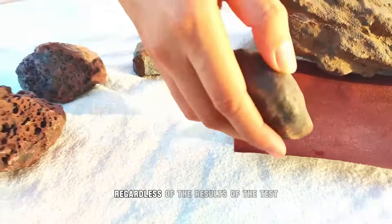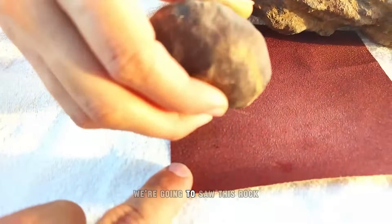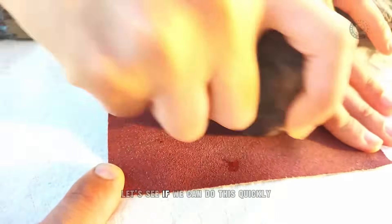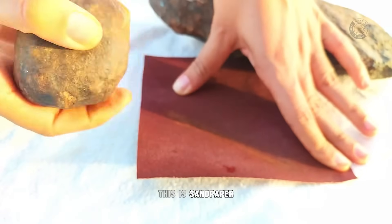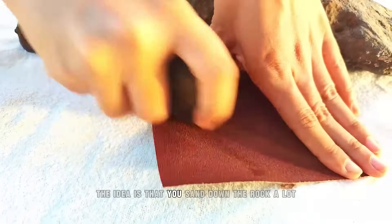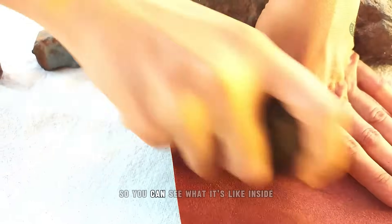In any case, regardless of the results of the test, we're going to saw this rock to see what it looks like inside. Now let's do the window test. This is sandpaper, which is very abrasive to the rock. The idea is that you sand down the rock a lot so you can see what it's like inside.